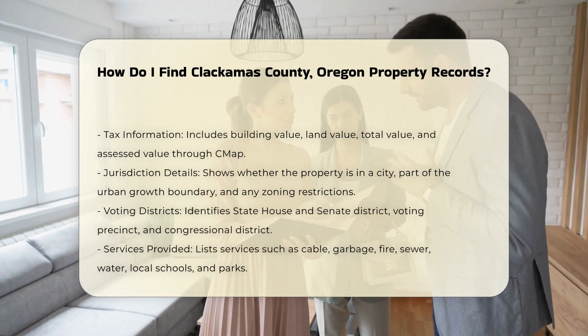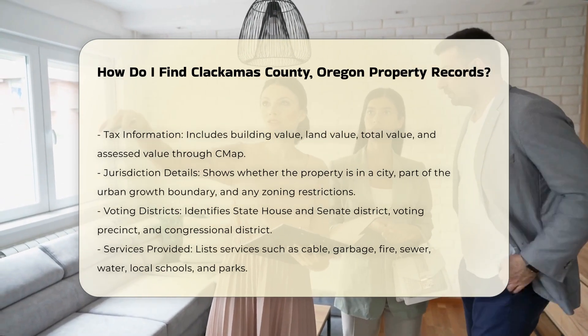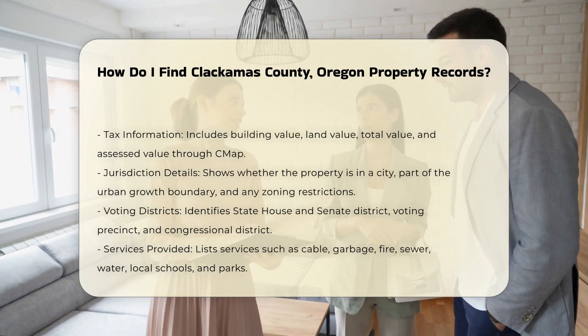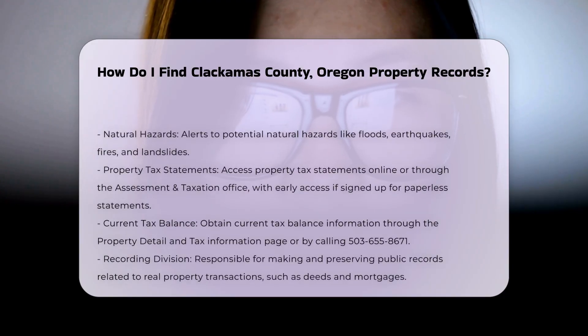Property tax statements: For specific tax-related information, you can access your property tax statements online, or contact the Assessment and Taxation Office. If you sign up for paperless statements, you can get early online access to your property tax statement as soon as October 20th each year. You can also visit the property detail and tax information page, or call 503-655-8671 for current tax balance information.